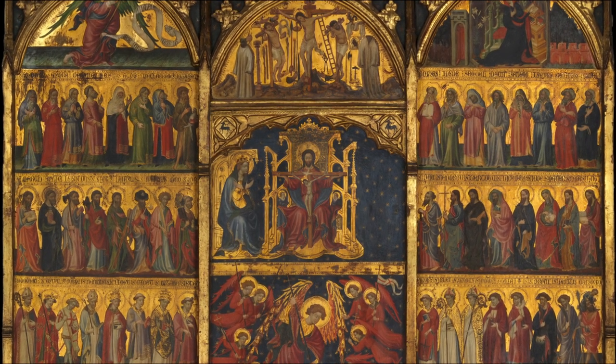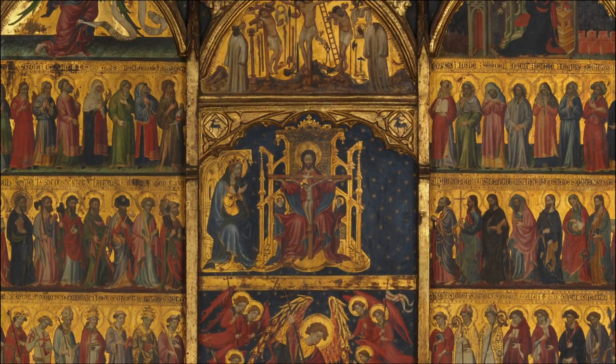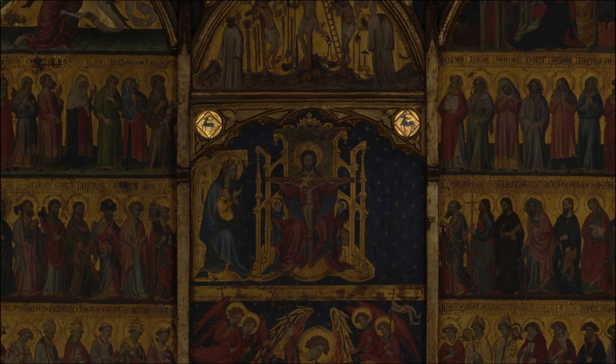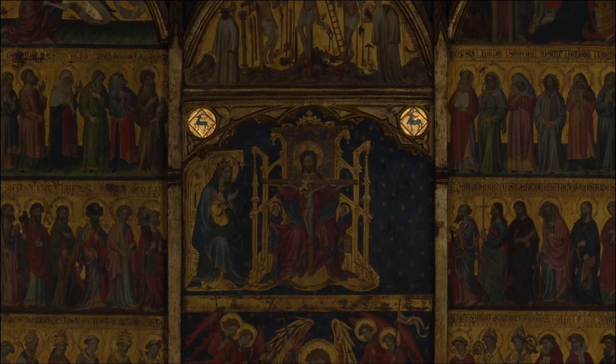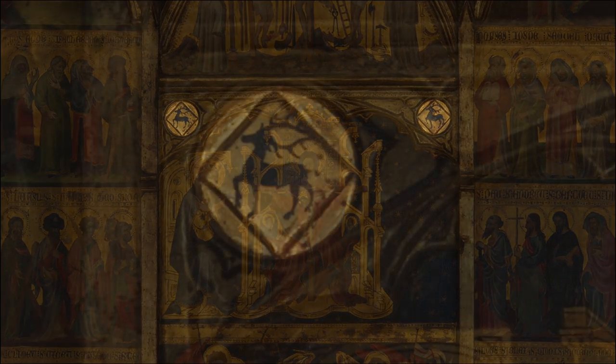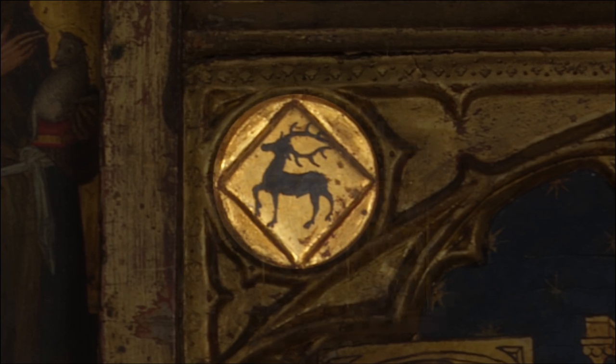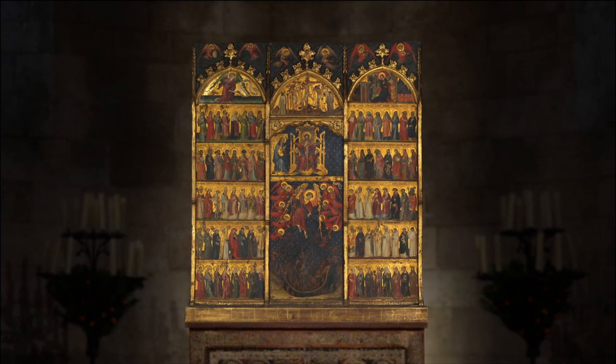This display of gold was also meant to convey holiness and magnificence. The coat of arms decorating each of the gilded arches belonged to the noblemen who commissioned the altarpiece. Wealthy patrons often commissioned altarpieces for religious reasons and as memorials to themselves and their families.